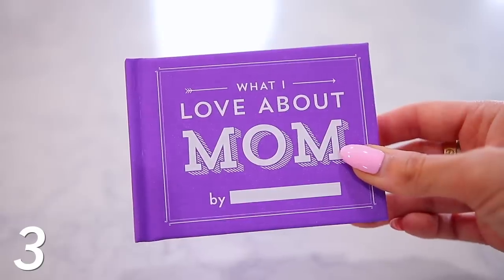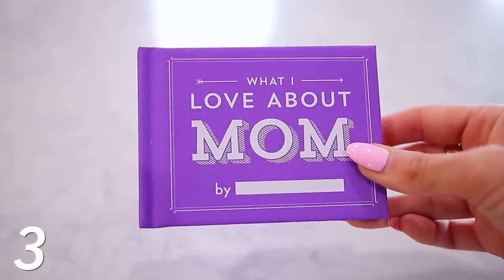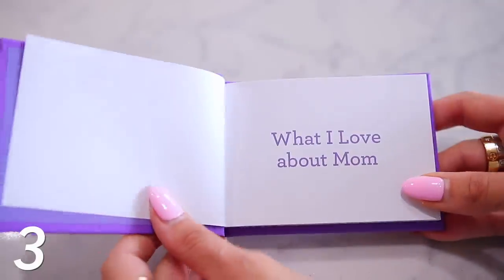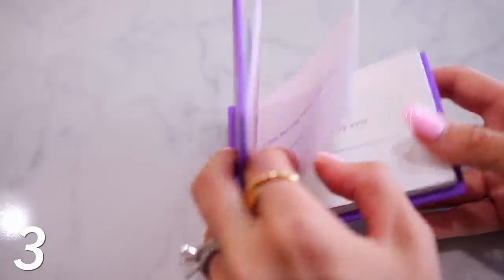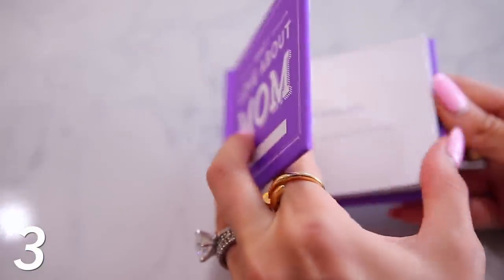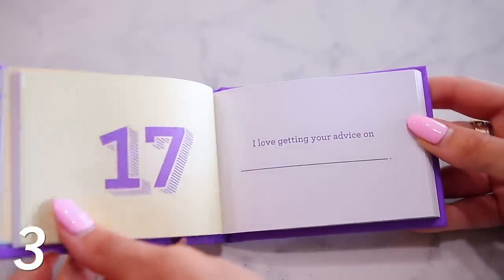Continuing on with different yet memorable things, we've got this 'What I Love About Mom' customizable book — you would write your name right here. This is only 10 bucks, and there are 50 different fill-in-the-blank pages that you can really make your mom feel loved, tell her why you love her, why she's so special, or you can even do it in a silly way and write the answers to be funny and make her laugh. There's a lot you can do with this, and I think it's really cute.